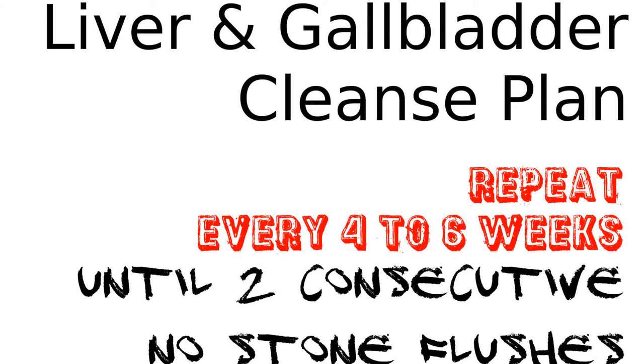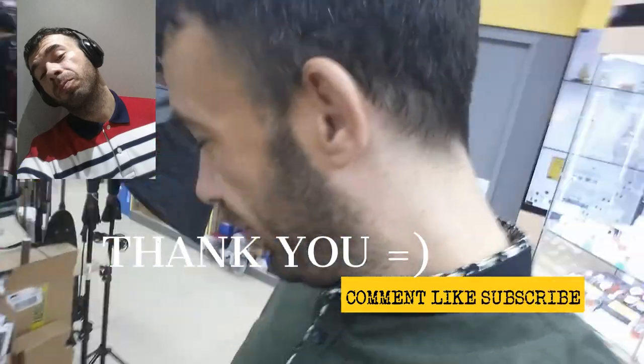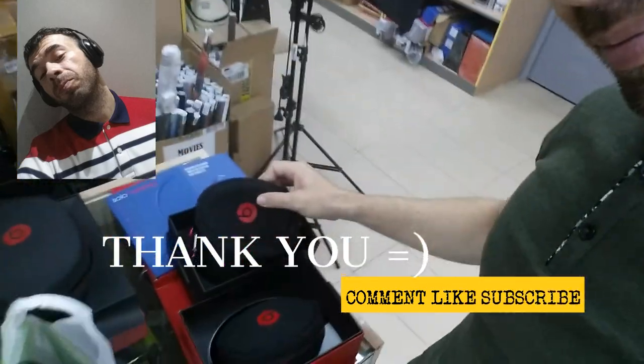Yes, I will be doing this again. By the book, we're supposed to do this every four to six weeks until we have two consecutive flushes without stones. So that's what I'll be doing, and I'll be doing it keto style. Keep a lookout for that. As always, like, comment, subscribe. Keto out.